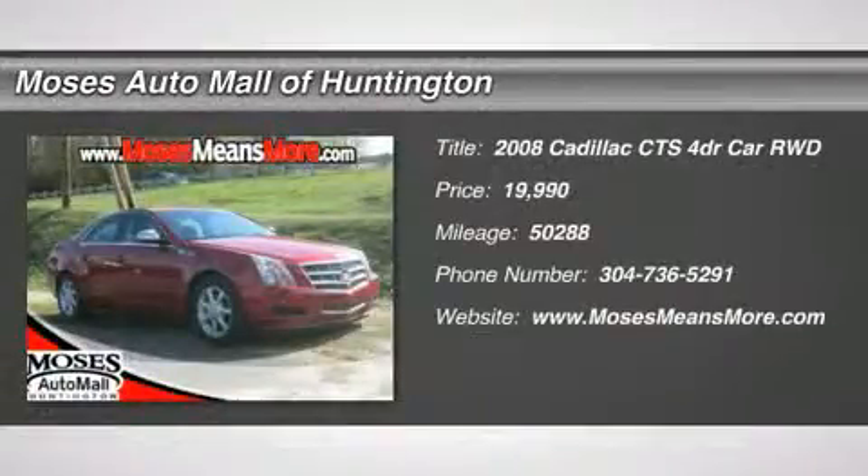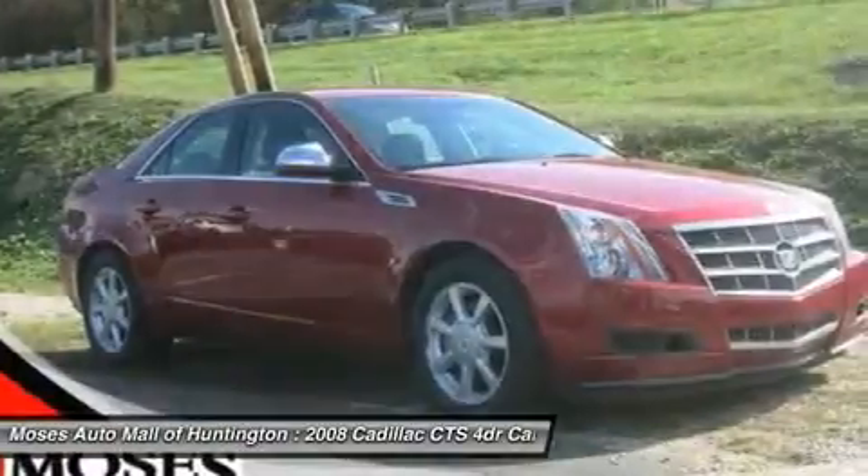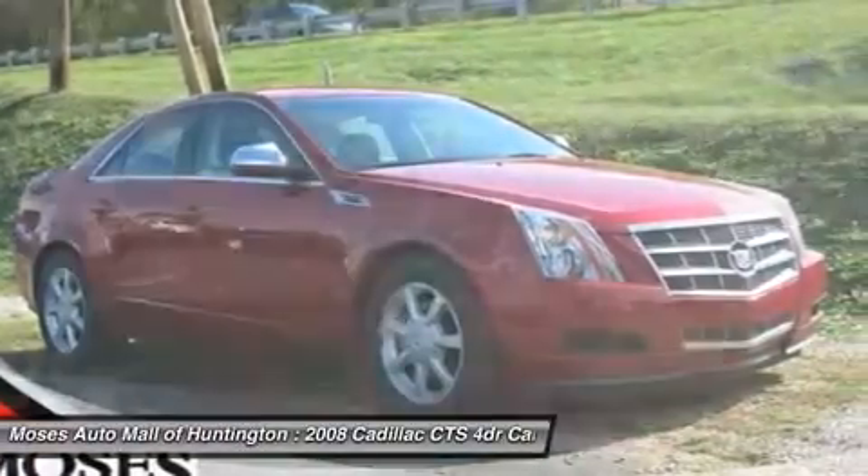Drive home today in the 2008 Cadillac CTS RWD with 1SA. The beautiful CTS is Crystal Red with Ebony interior.